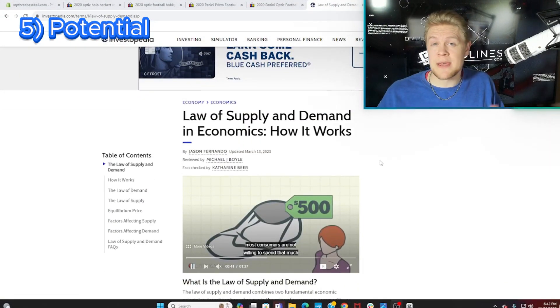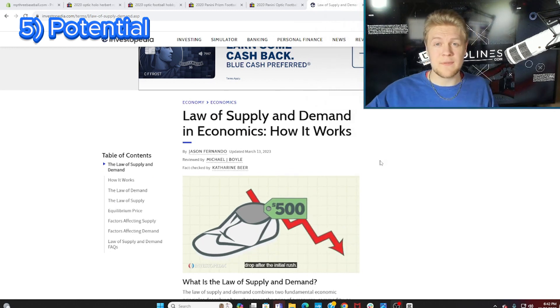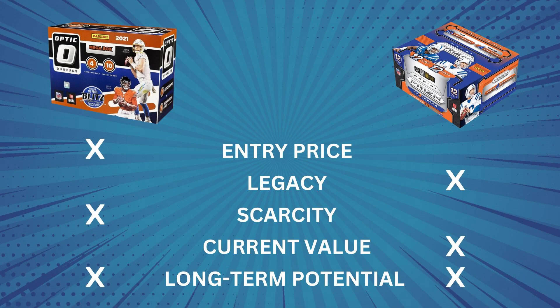So it all comes down to number five: long-term potential, and of course that is the hardest one to quantify. When it comes to scarcity, Optic is the clear favorite based on the law of supply and demand — having a lower population means there's going to be more demand, and price should eventually swell to match that demand. That said, Prism has always been the golden boy of sports cards and is five times more expensive than Optic now. I think over time Optic can close that gap, but I don't think it's ever going to overtake Prism as the favorite product. So I'm going to call it a draw — both of these brands have their pros and cons, so just pick the one that aligns most with your budget and your preference. Either way, trust that if you're buying Optic or Prism, you're not making a mistake.